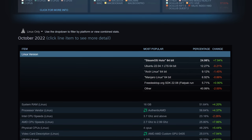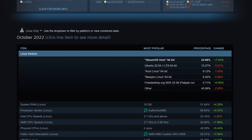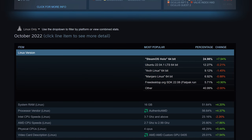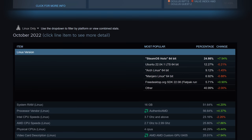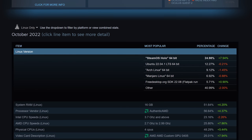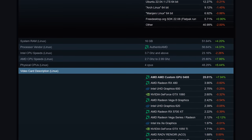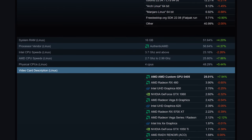Linux market share on the Steam survey has made another small but significant gain in October — slow, steady growth that is welcome to see. SteamOS Holo now accounts for just shy of 25% of all Steam for Linux users. Compare that to Ubuntu 22.04 at 12.25%, Arch at 9%, Manjaro at about 7%, and the Flatpak version of Steam rounding out the list at about 5.75%. SteamOS Holo is the most popular named distribution on this list by a country mile. Looking at the video card description section, AMD custom GPU 0405 — the Steam Deck's custom GPU — comprises 25.01% of all GPUs.